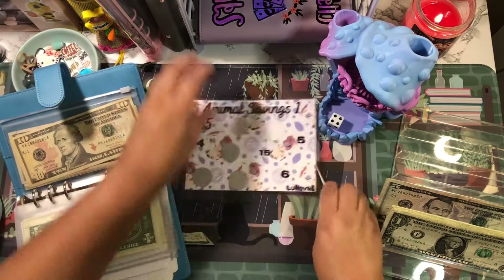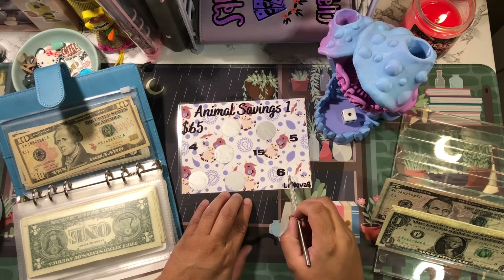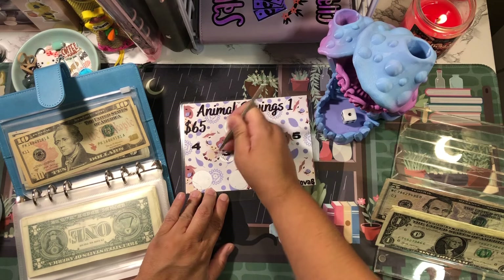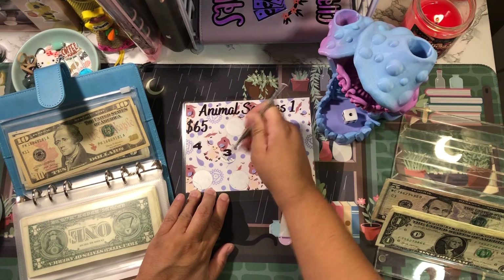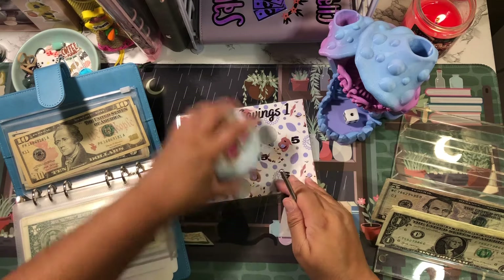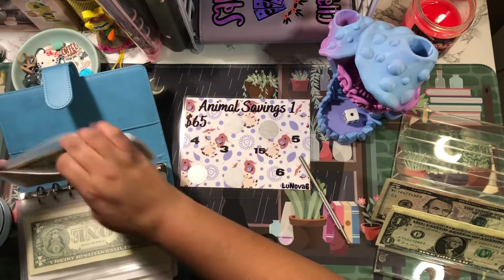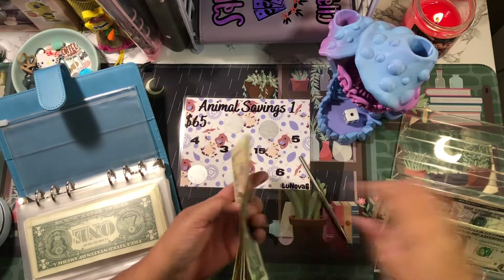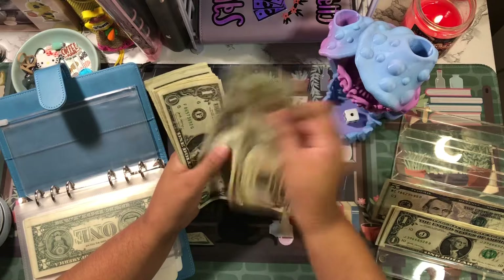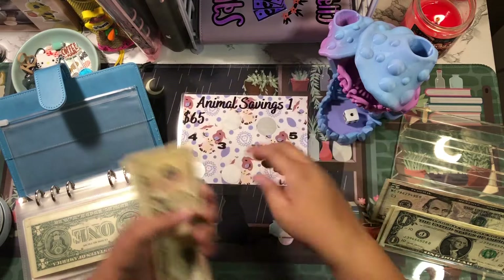Let's go back to the Animal Savings. I think I scratched off this one so let's go to this one — hopefully it's a low number. Good, I could do three. The first number I scratched off was a fifteen and I owed this challenge about seven bucks. So let's put three — one, two, three. This challenge now has fifteen, twenty, twenty-one through thirty-three — thirty-three dollars out of sixty-five.